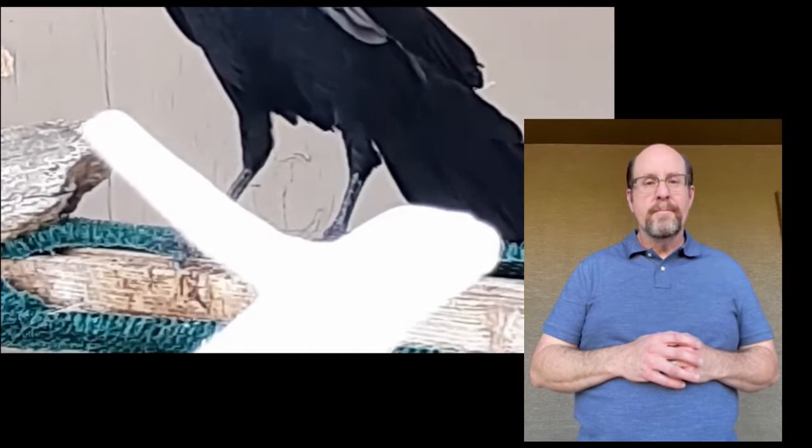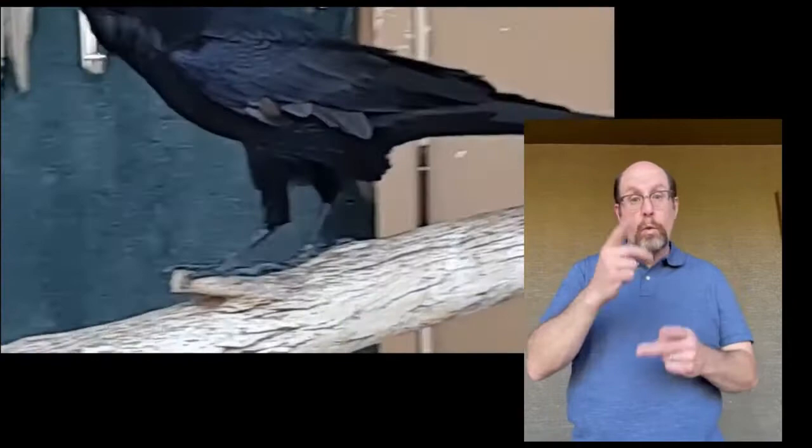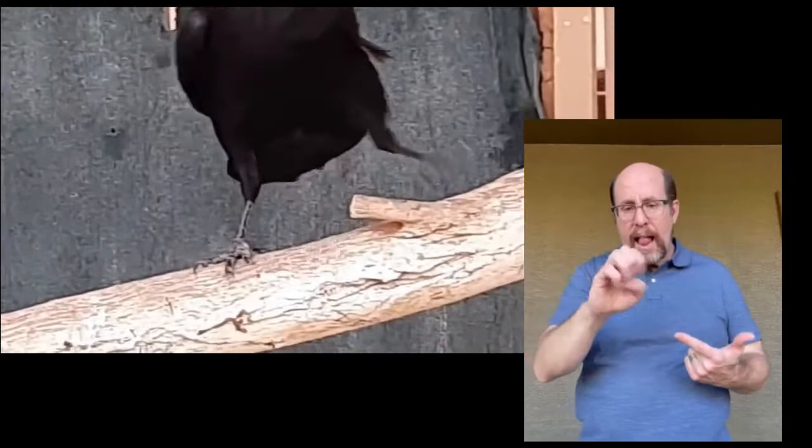That is the common call of the raven, but researchers have studied the behavior of these birds and found that they also use gestures and movements to communicate with each other, much like humans do with their hand movements. When you get a chance to visit Liberty Wildlife, see if you can get Connie, Clarence, Beaker, or Lenny to speak to you.